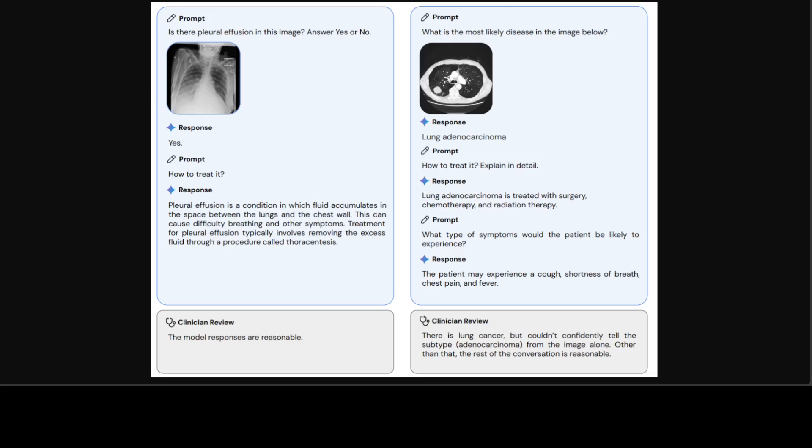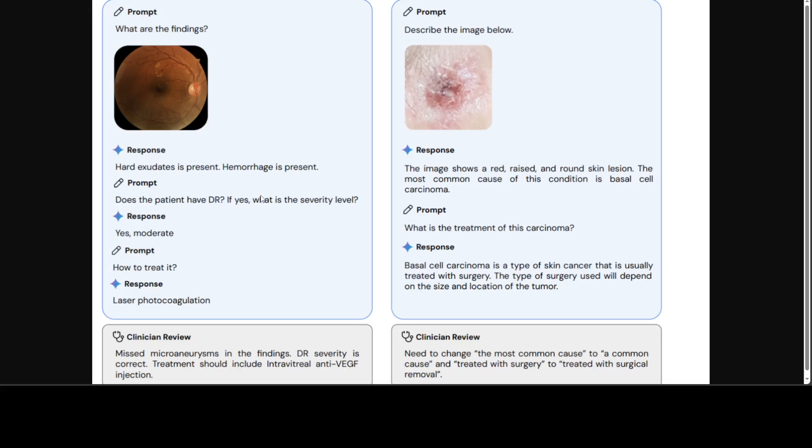Let me show you a few examples. An image was shown to the model with the prompt: 'Is there pleural effusion in this image? Answer yes or no.' The response was 'yes,' and a follow-up prompt asked how to treat it, generating a treatment response. Clinical review by a real physician confirmed that the model responses were reasonable. In other examples, some details were missed, but the model was still close — one physician noted the model should say 'common cause' rather than 'most common cause,' just a wording difference.